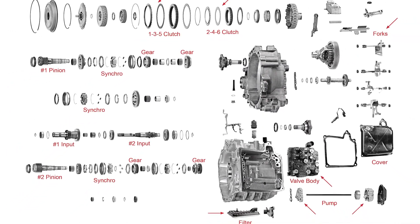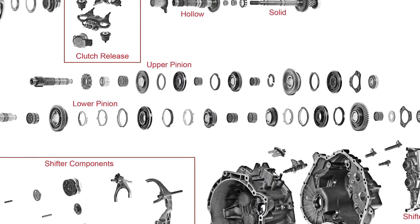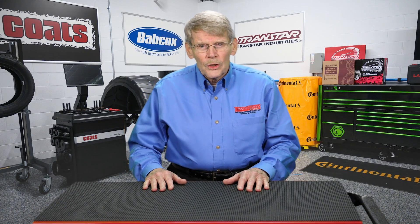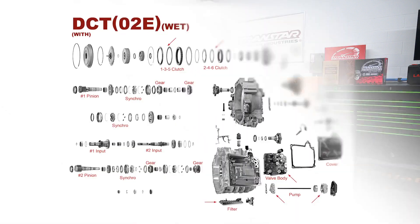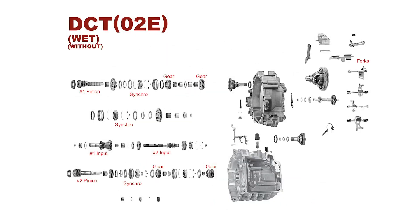The basic architecture of a DCT is pretty much like a manual transmission — anybody that would go into it shouldn't have any surprises. During this presentation, you're going to see a couple of slides which are an exploded view of an O2E, which is a Volkswagen DCT, and it will show the exploded view with and without the automatic components that make it more than just a manual transmission.